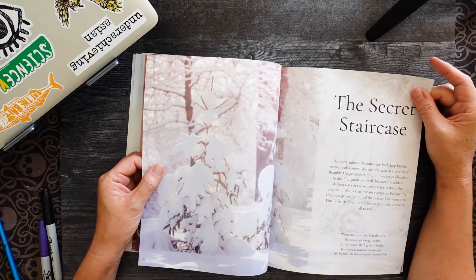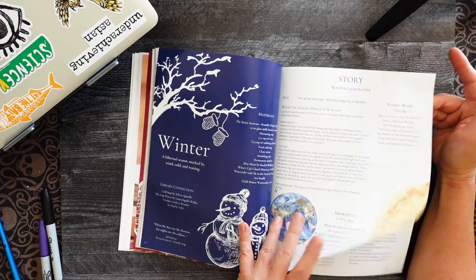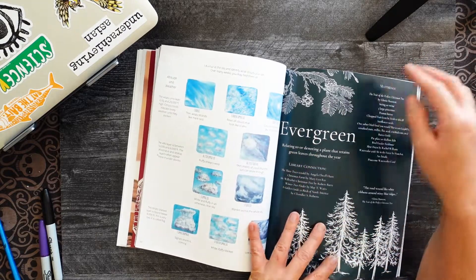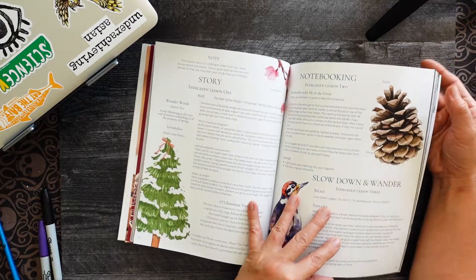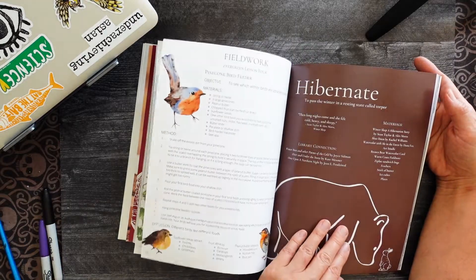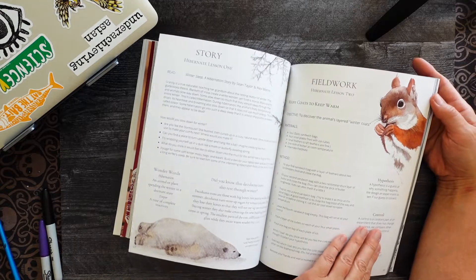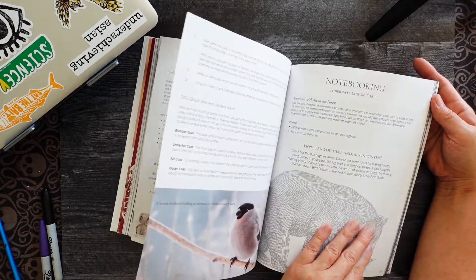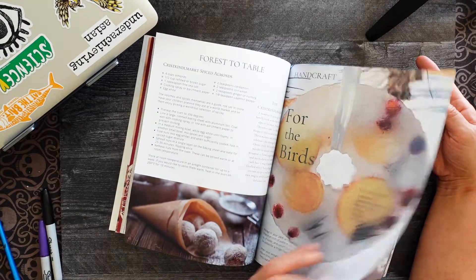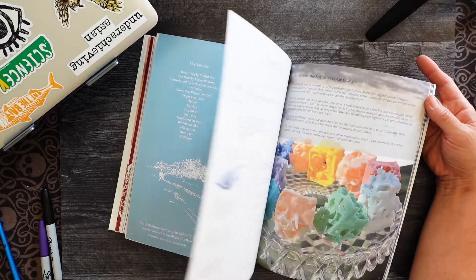Then we have Winter. The Secret Staircase is our next book. We have evergreen, clouds — just learning about life science through the seasons in your own backyard. We have Winter Story and learning about ice.